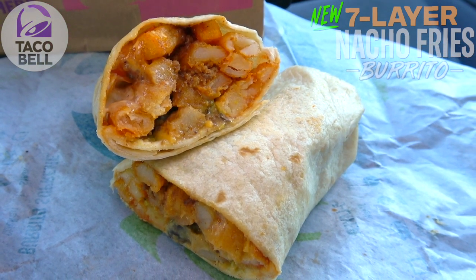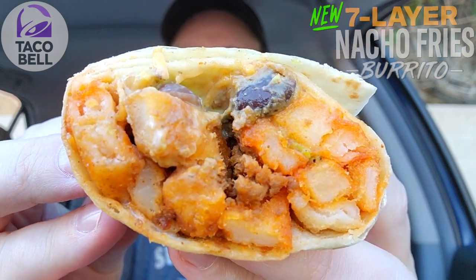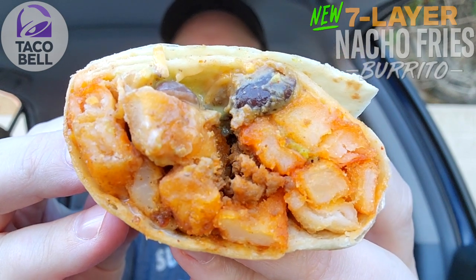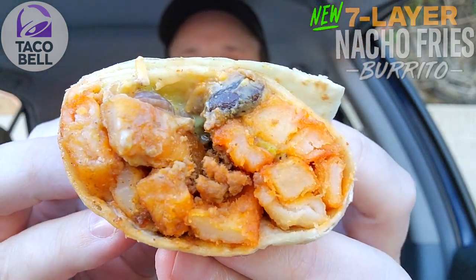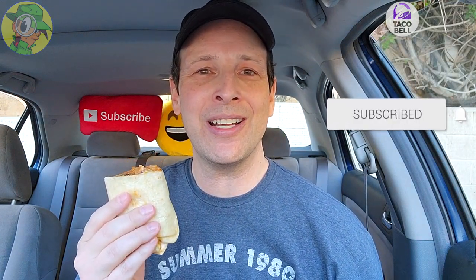Like clockwork, the nacho fries are back on the menu, and like clockwork we've got a burrito variant featuring all the current promo toppings wrapped inside this warm tortilla. It looks really nice but still a little on the small side. Still excited to get into it though — this is the all-new Seven Layer Nacho Fries Burrito here at Taco Bell, let's peep this out.